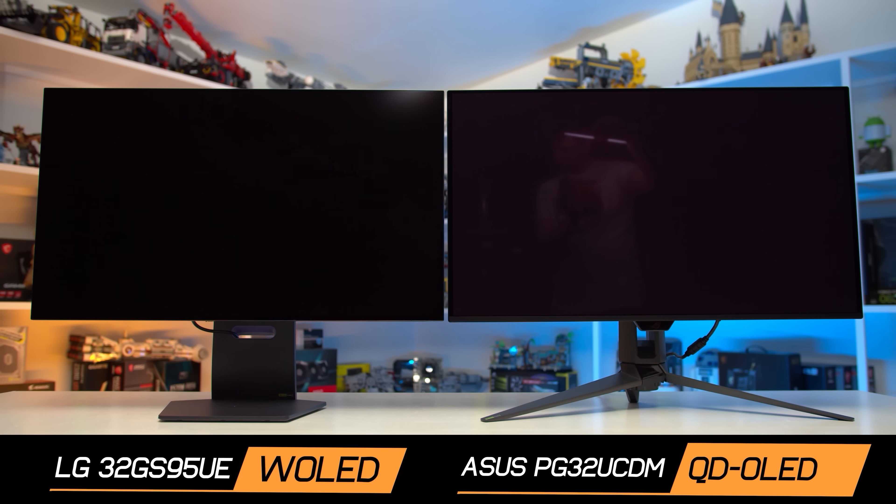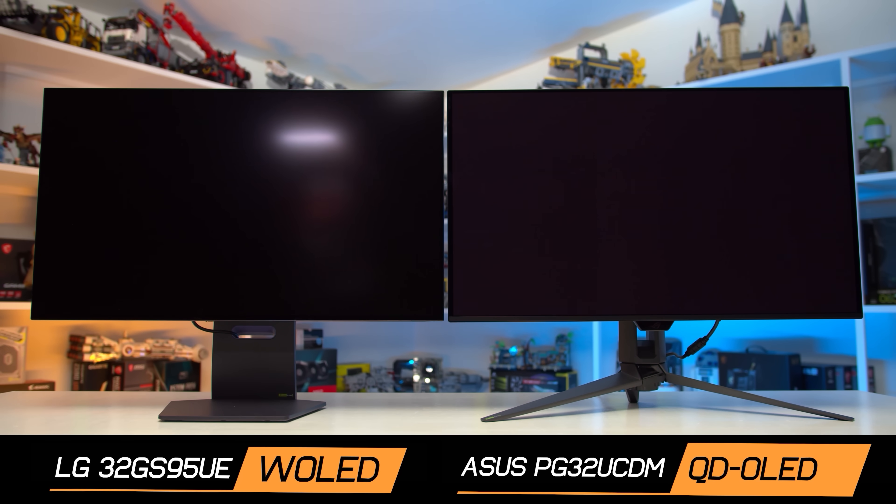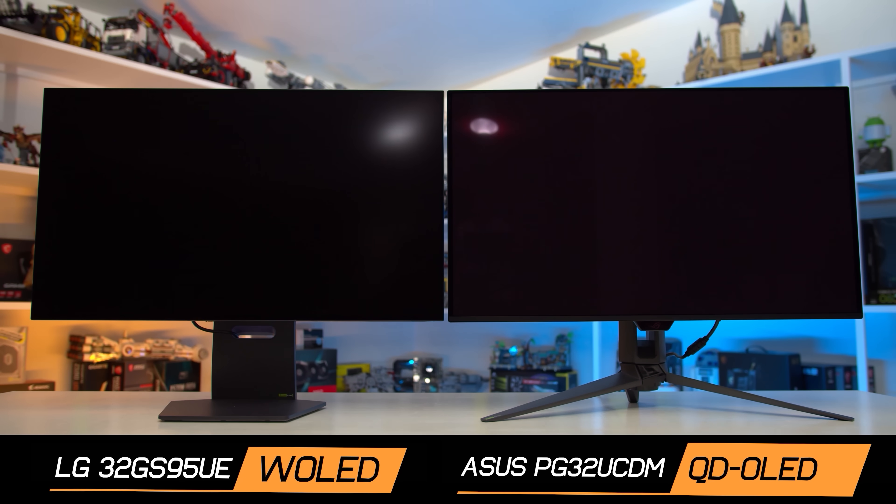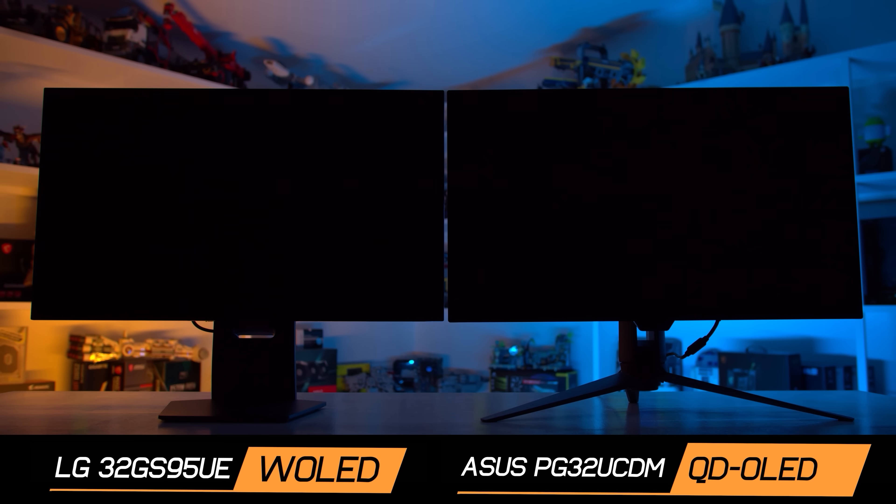The other main consideration is glossy versus matte. All of the QD-OLED monitors I've tested so far are glossy models, the exception being the Samsung variant that I'm yet to test, and all of the 4K WOLED variants are matte. If I was using one of these monitors more for productivity, I'd probably have a different preference, but for gaming I honestly don't mind too much whether the display is matte or glossy. Not a huge deal either way.